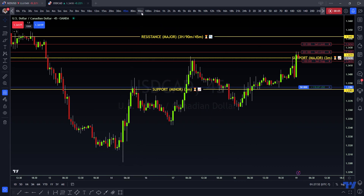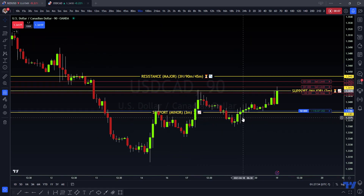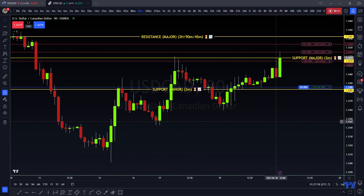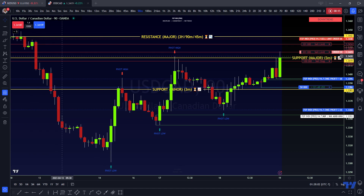Alright fam, I wanted to get you guys on here real quick. I got excited — I got an alert on my 90-minute chart that price action popped up. We were targeting this area here.